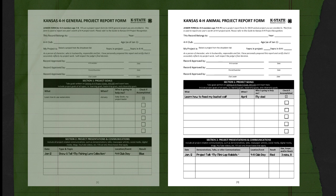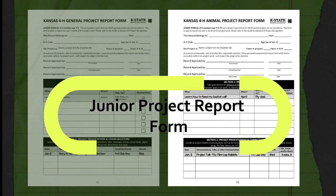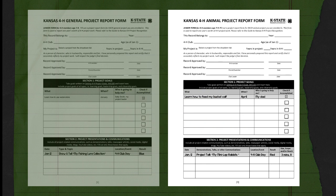The next part of your 4-H record book is your project report form. These come in three age groups. There's the junior form for 7- to 9-year-olds as of January 1st of the current year — in this case, 2024. The examples on the screen are junior project report forms. There's a general project report form and an animal project report form. The general form is for all projects including dog and pets, while the animal project report form is for animal projects like beef, sheep, swine, goats, and even rabbits and poultry.